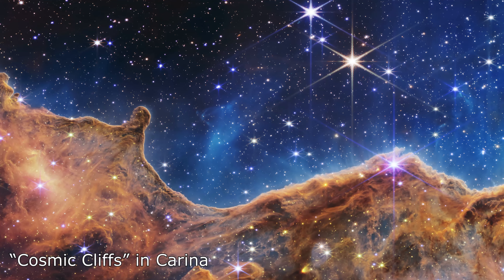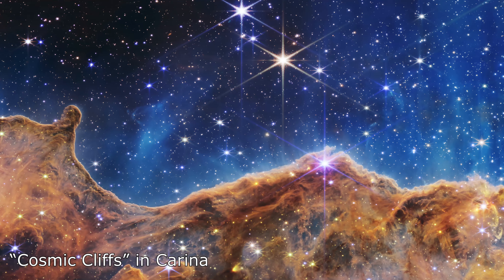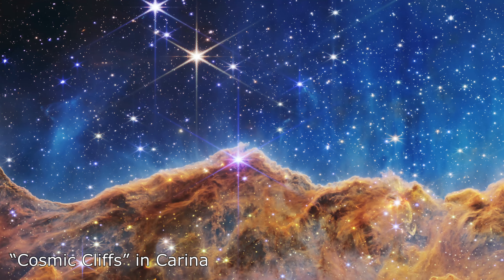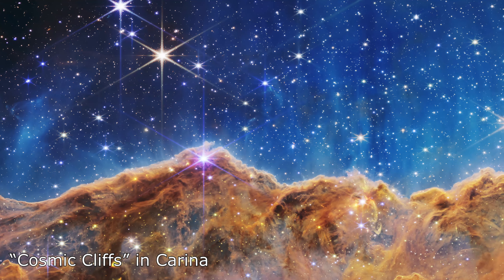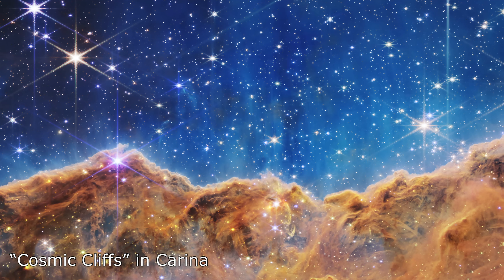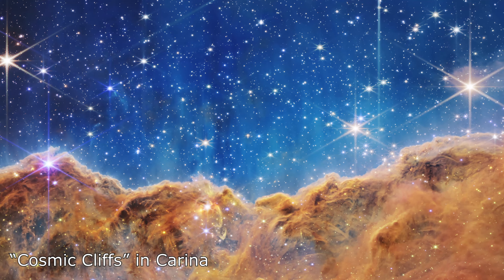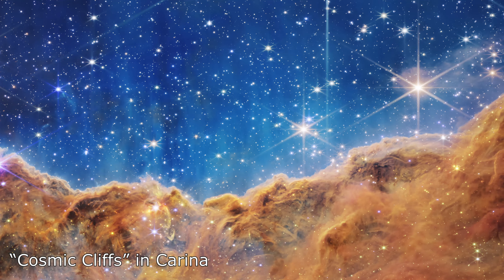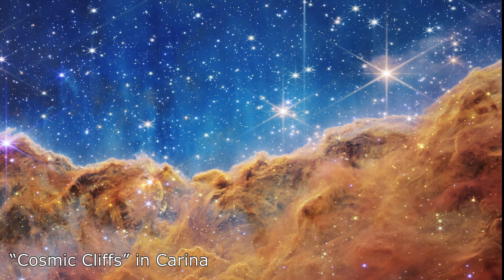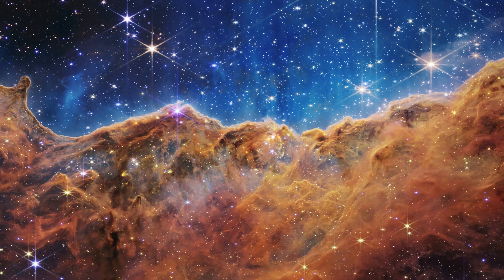The telescope's first image of the Carina Nebula, located 7,600 light years away, shows a star-forming cloud of gas and dust, providing new views of young stars never seen before thanks to its advanced infrared capabilities. The craggy peaks in the image are actually the edges of the nearby young star-forming region, NGC 3324. Scientists rarely have the opportunity to observe such a level of detail.